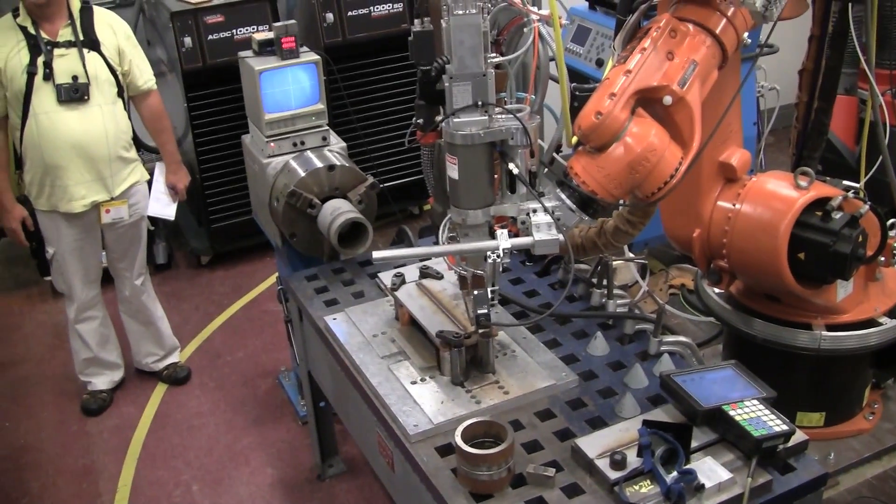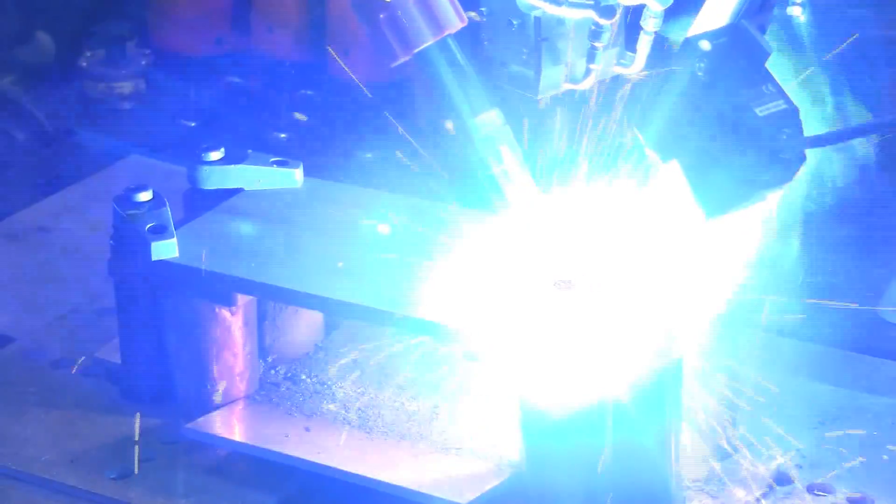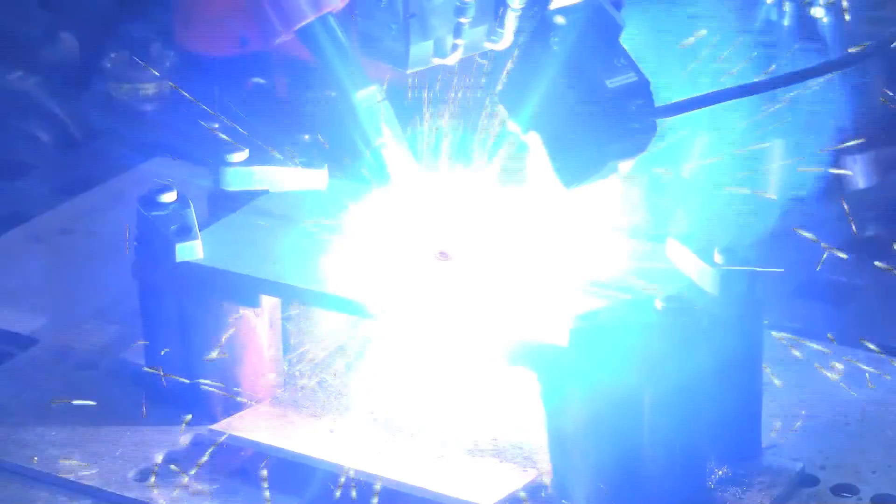GE is also testing and developing hybrid laser welding that joins thick pieces of metal in seconds. Conventional welding would take 30 minutes and make a much thicker joint.